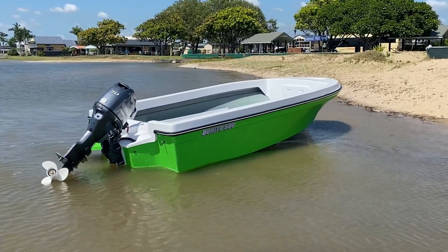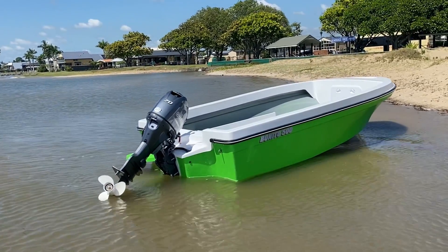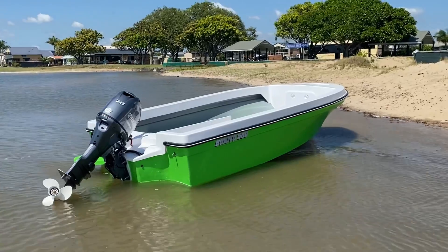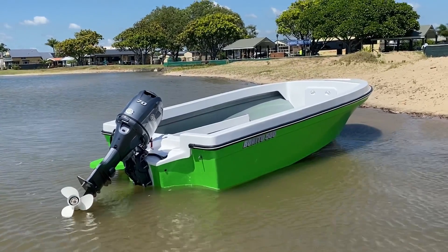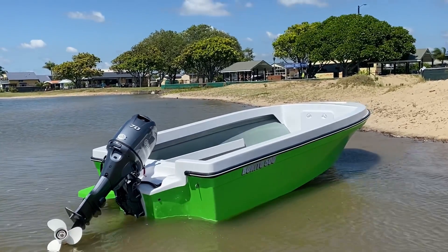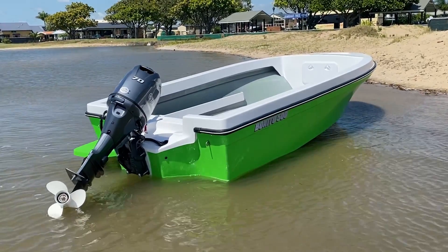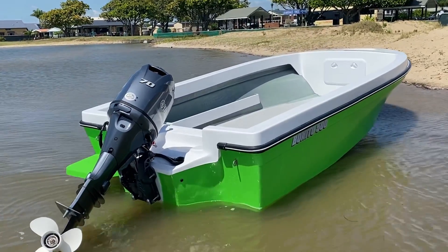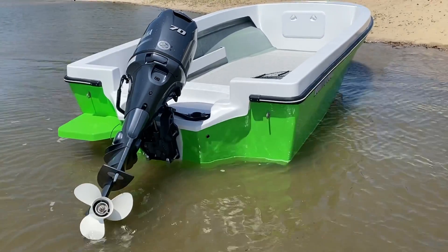This is the new entry point into the Benito range. These are able to be powered with anything up to a 115, have a 25-inch deadrise at the transom, and are an awesome rig for going offshore, going crabbing, and doing anything really. Down the back on this one we've got a transom step on the port side — we can do the same as all the other Benitos with transom steps on both sides.